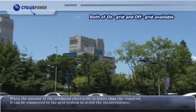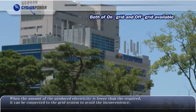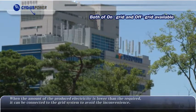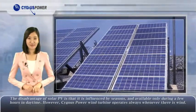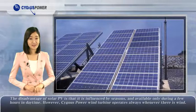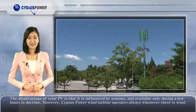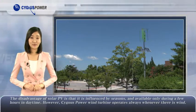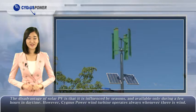When the amount of produced electricity is lower than required, it can be connected to the grid system to avoid inconvenience. The disadvantage of solar PV is that it is influenced by seasons and available only during a few hours in the daytime. However, the Cygnus Power wind turbine operates whenever there is wind.